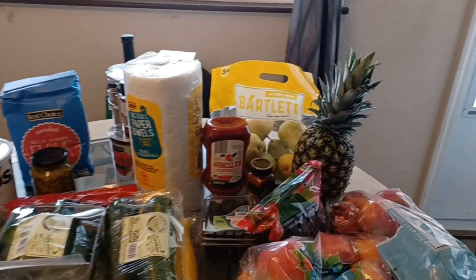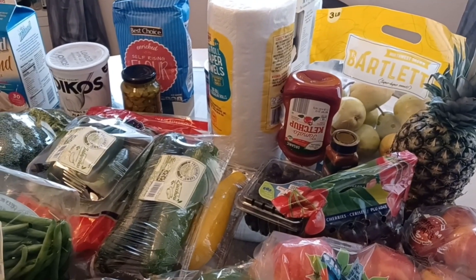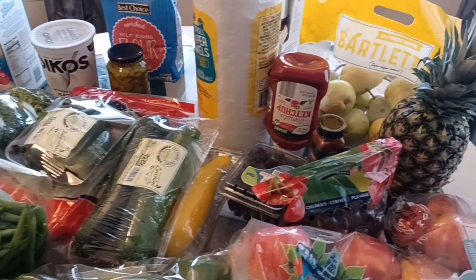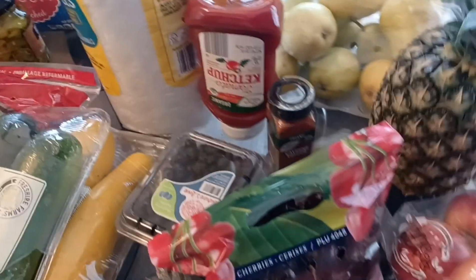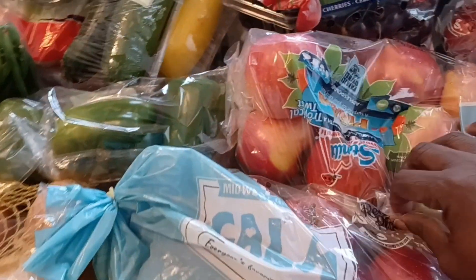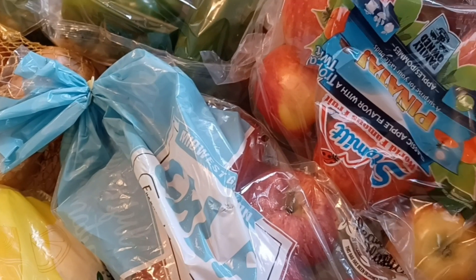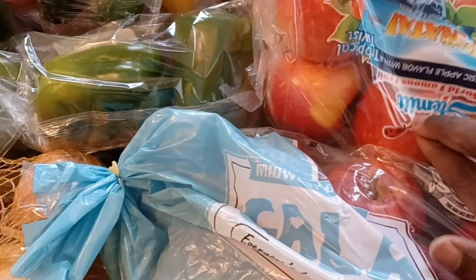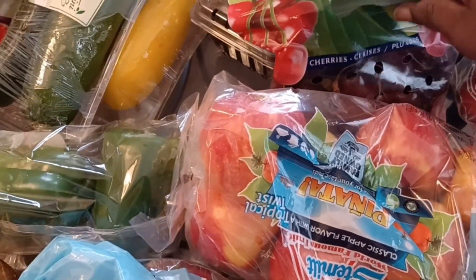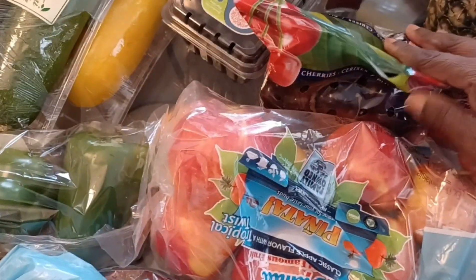I'm starting over here in the Aldi's section, where I got the majority of items. Starting with fruits: I got some pears, pineapples, two bags of Gala apples, and some Fuji-style apples — I'm not sure if I'm saying the variety right — so we got three bags of apples total, plus a bag of fresh cherries.